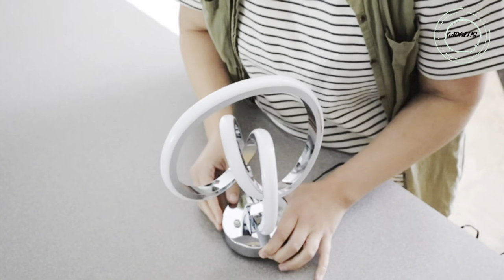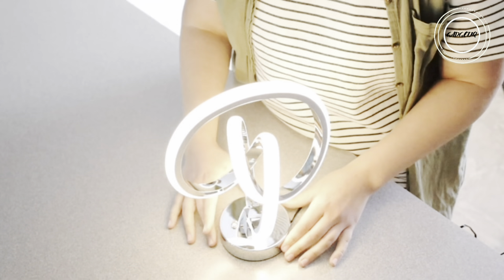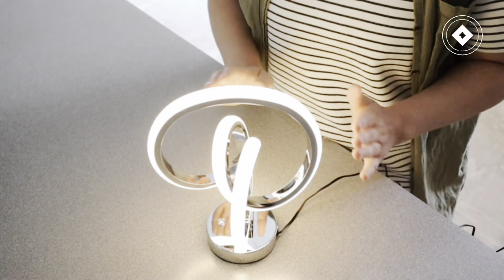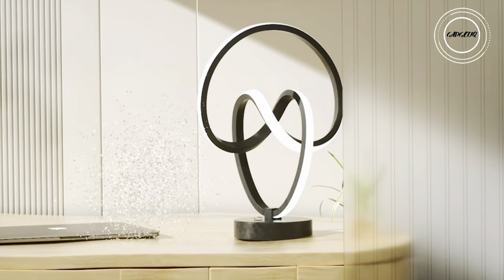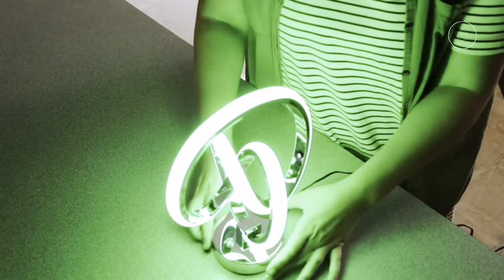The aluminum body guarantees stability and style, making it a statement piece. More than just a product, it's an expression of love, creativity, and innovation. Light up your life with unique brilliance.